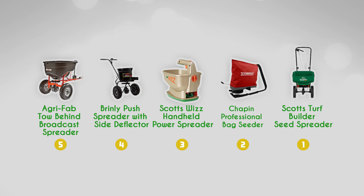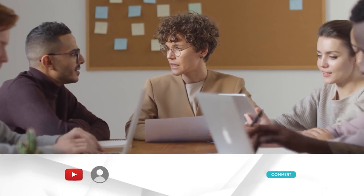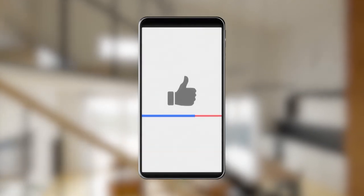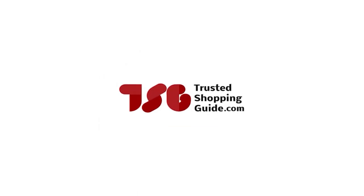And there you have it folks — our best seed spreaders which got our team at TrustedShoppyGuy.com excited this year. If you have any contenders for a next seed spreader roundup that you'd like our team to test, drop them in the comment section below and we'll be sure to assess them for the next update. If you like this video and it helped you in any way, please give it a like and hit the subscribe button. We look forward to seeing you at TrustedShoppyGuy.com again soon!